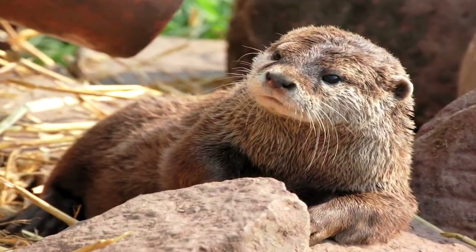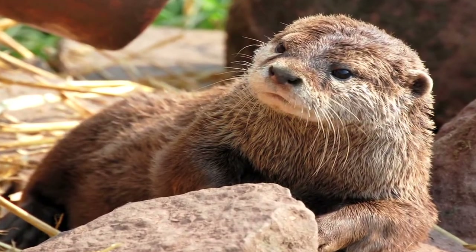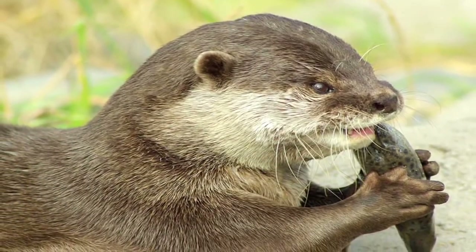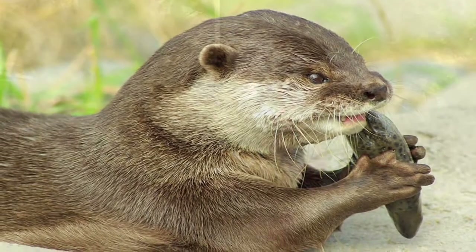Hi, this is Yolanda Vanveen and in this segment we're going to talk about how to repel otters. Now otters are just beautiful creatures. Some of them are four or five feet long and they have beautiful brown fur that repels water. Here in the Pacific Northwest there's lots of otters, and right near the Columbia River in Ridgefield there's an animal reserve with lots of otters everywhere.